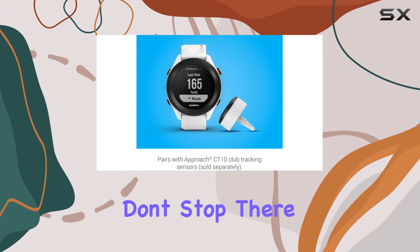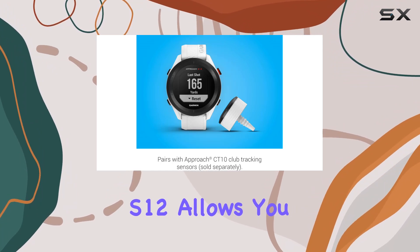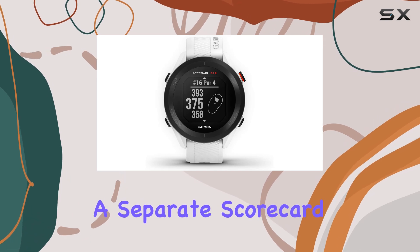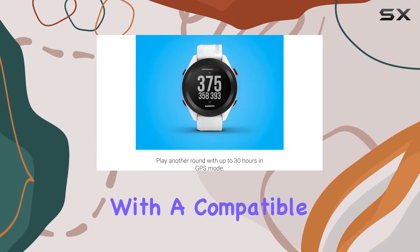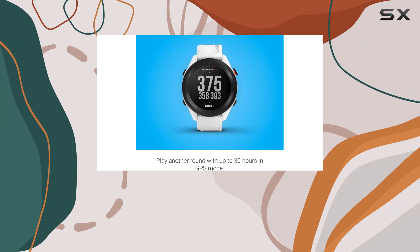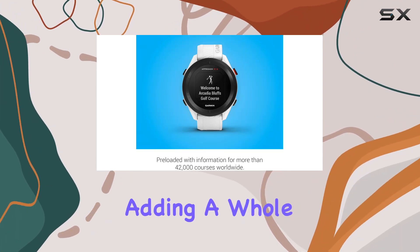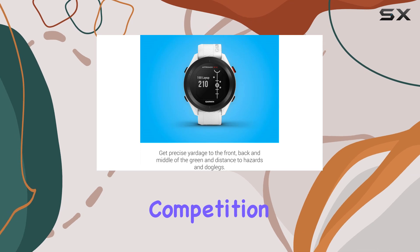But the benefits don't stop there. The Approach S12 allows you to keep score right on your wrist, eliminating the need for a separate scorecard. Plus, when paired with a compatible smartphone and the Garmin Golf app, you can easily upload your scores and participate in weekly leaderboards, adding a whole new level of competition to your game.